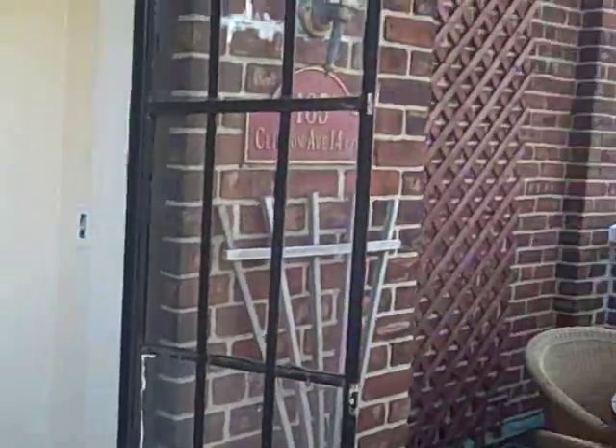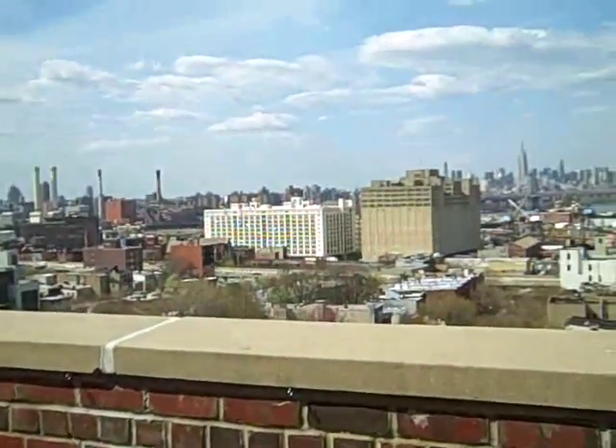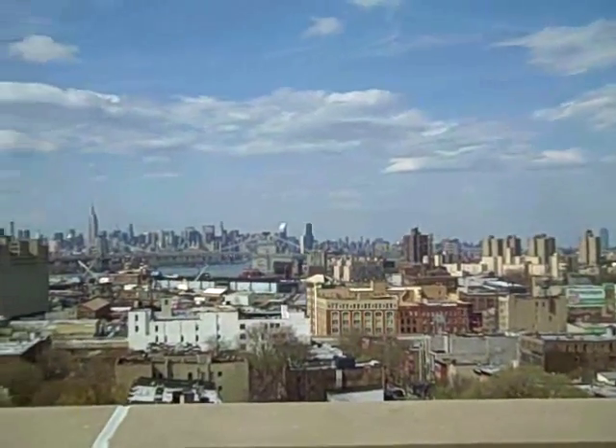Come take a look at 185 Clinton, Apartment 14AB. Makes you want to live here, don't it?